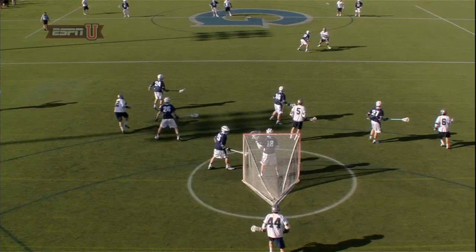Georgetown's going to run what is commonly referred to as Mumbo Pop. The pop happens when Roddy O'Connor, who's number 12, moves back toward the top of the box to be there if McCormick rolls back away from the slide.